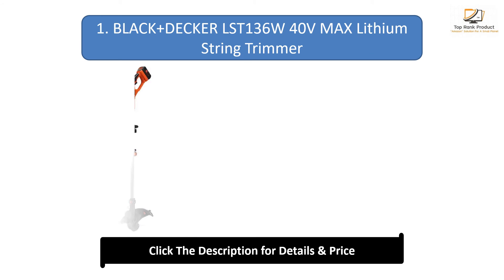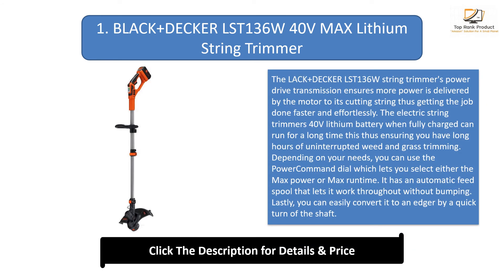Number 1: Black+Decker LSD136W 40-volt max lithium string trimmer. The power drive transmission ensures more power is delivered by the motor to the cutting string, getting the job done faster and effortlessly. The 40-volt lithium battery when fully charged can run for a long time, ensuring long hours of uninterrupted weed and grass trimming. Depending on your needs, you can use the power command dial to select either max power or max runtime. It also has an automatic feed spool that lets it work throughout without bumping.